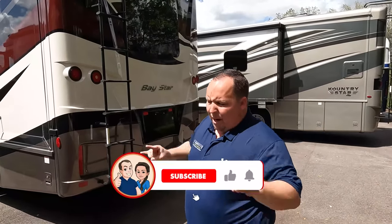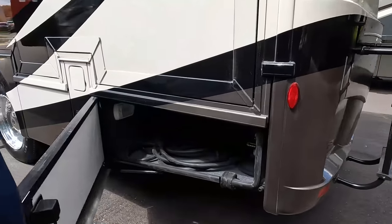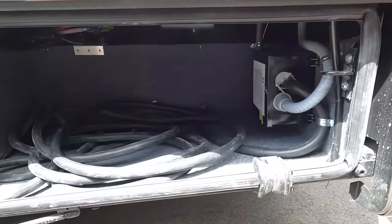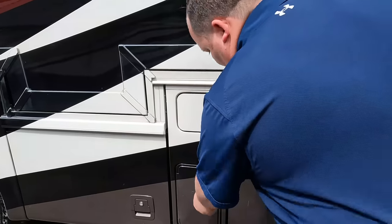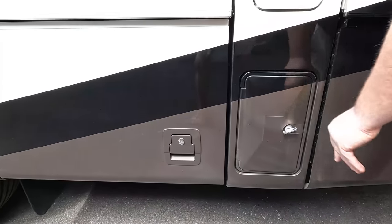Make sure you smash that thumbs up button — one of the RV salesmen taking his fat ass up on the roof to show you what features it has to offer. Right over here, 50-amp power cord, auto transfer switch — very nice. Right over here is where you fill up your fuel, and storage for the sewer hose.